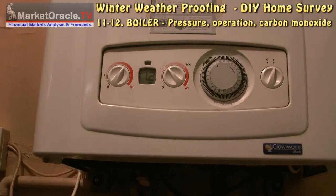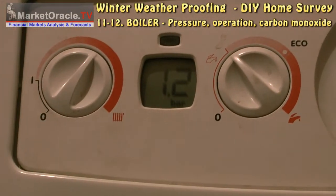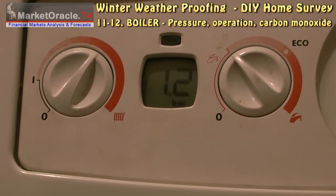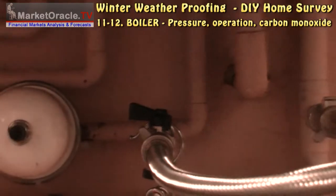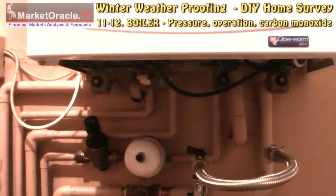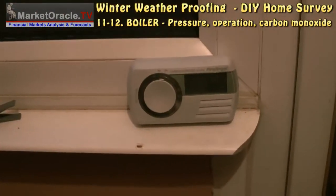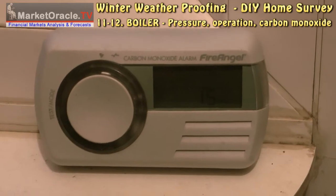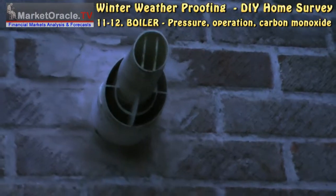Ensure your boiler is functioning properly. Check that the water pressure is correct and add water to the system if the pressure is low. Check the thermostat, pump, and timer are all working properly, and have your boiler serviced if you have any concerns. Also add a carbon monoxide alarm — this is especially important if your boiler is located within the main building — and check to make sure your external flue is not blocked.